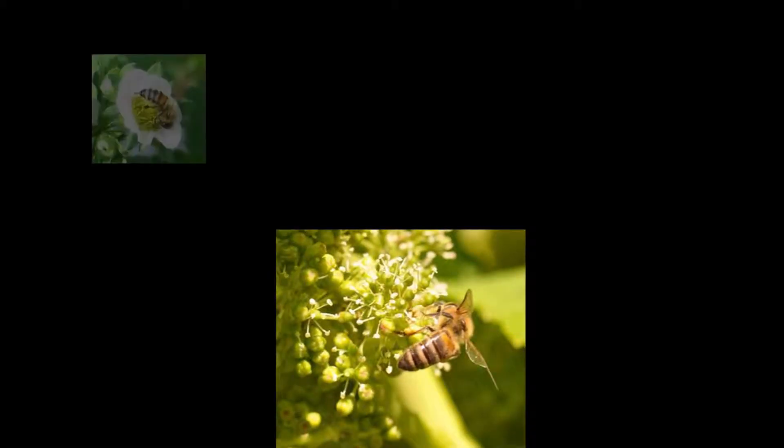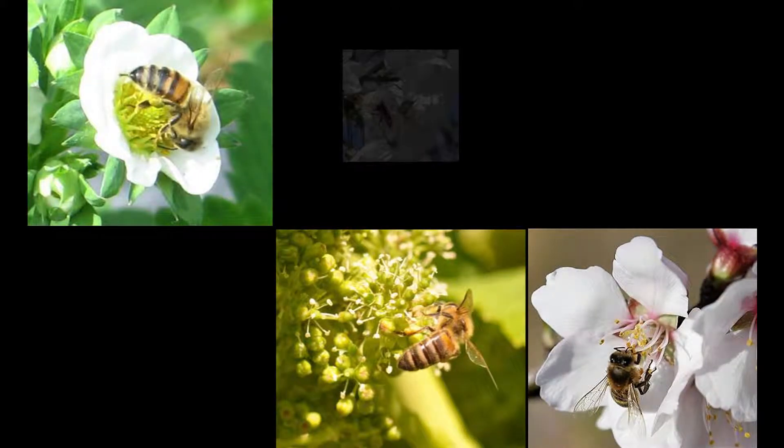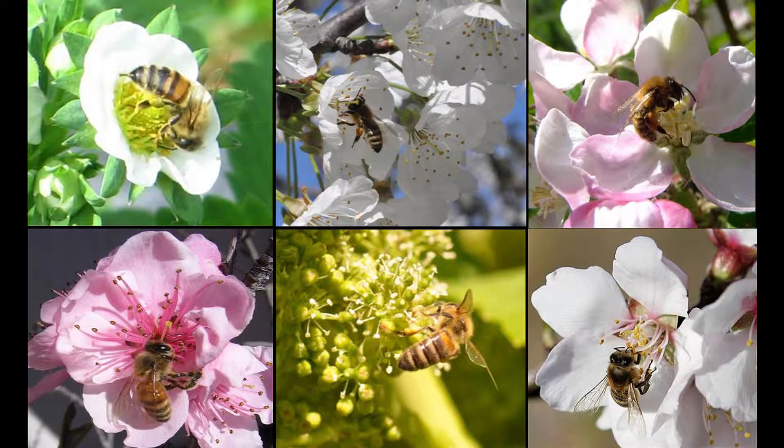Entomovectoring can work for crops that are attractive to bees and have diseases that enter the flower. The development of new biological control agents will allow bees to be used as flying doctors in crops such as apple, almond, nectarine, and blueberry.